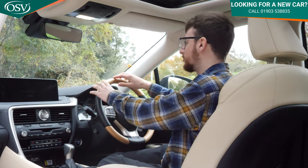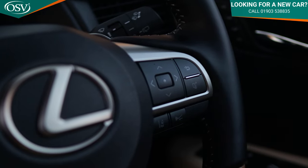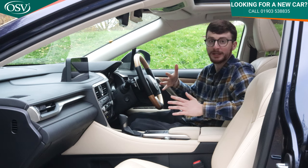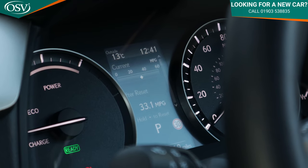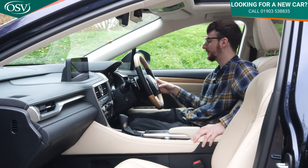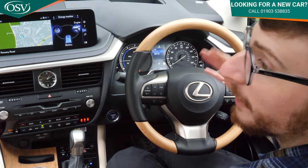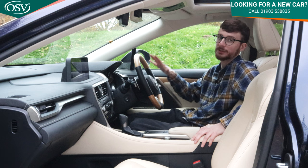The steering wheel features wood inlays with the Takumi pack, media controls on the left and cruise controls on the right, plus paddle shifters at the back for manual shifts if you want them. Just behind the steering wheel is the driver's display. On the right is the speedometer, on the left it shows the remaining charge in the self-charging hybrid battery, and in the middle is a 4.2-inch screen you can toggle between different information using a button on the wheel — fuel efficiency, compass, radio station, and more.